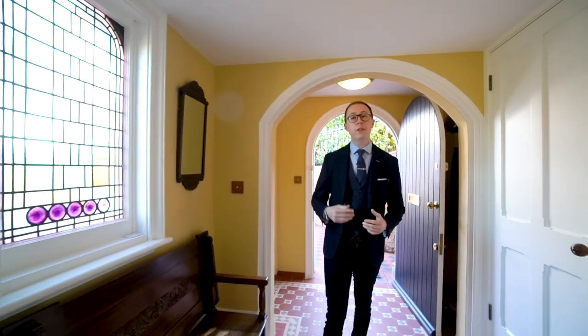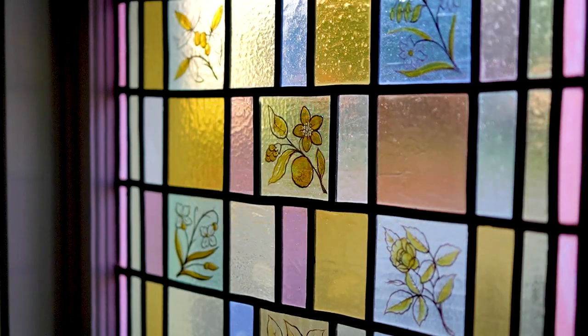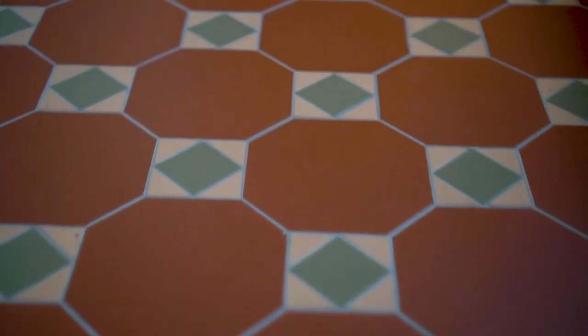This apartment is such a wonderful mix of original features and sympathetic renovations, including the original arched front doorway behind me. I've got these gorgeous stained glass windows as well as this Minton-style tiled floor, which is actually 2,000 tiles that have been hand cut and laid just to take into account the curve of the building.